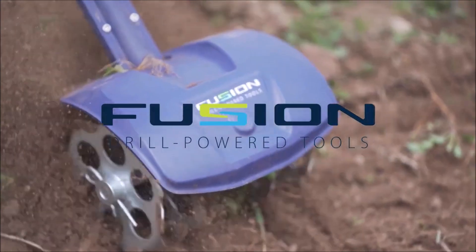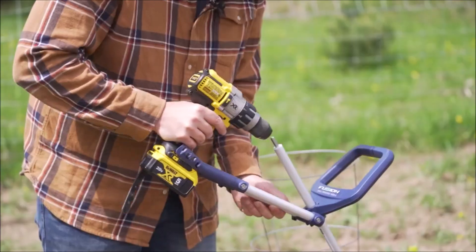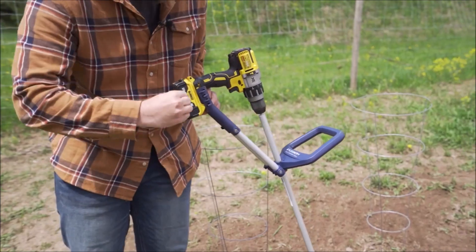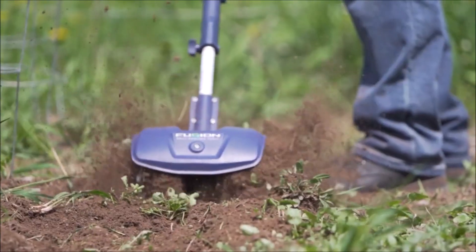Next on our list is the Fusion Drill Powered Cultivator. This ingenious attachment transforms your regular drill into a powerful cultivator, allowing you to effortlessly prepare your garden or flower beds for planting.